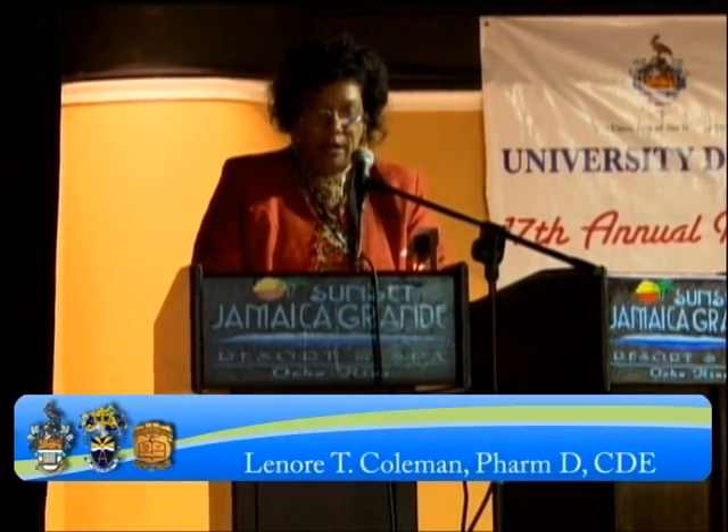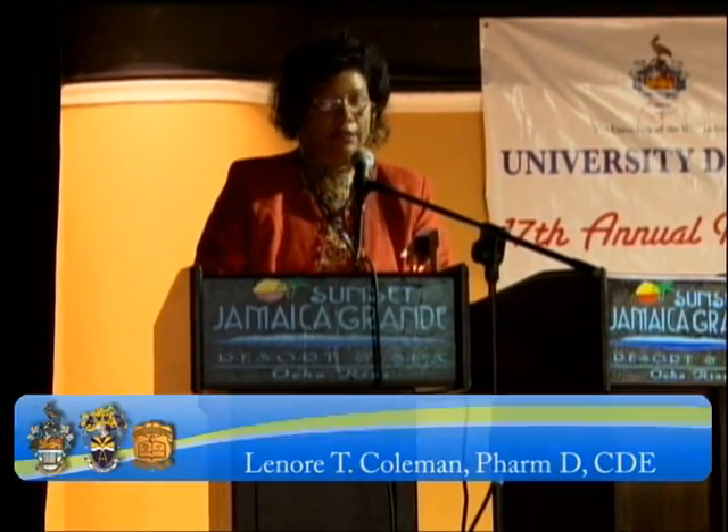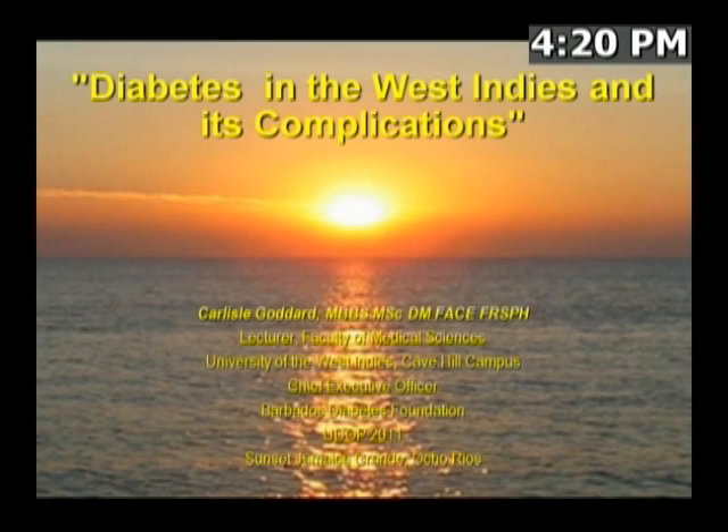Diabetes in the West Indies and its Complications by Dr. Carlisle Goddard. He is a lecturer at the Faculty of Medical Sciences at the University of the West Indies, Cave Hill, Barbados, and also CEO of the Barbados Diabetes Foundation. This afternoon, he wants to bring attention to the topic of diabetes in the West Indies and look at it in a non-traditional way.